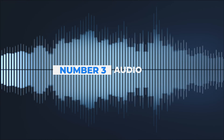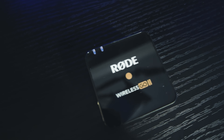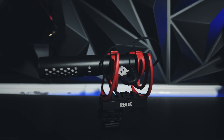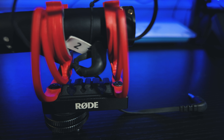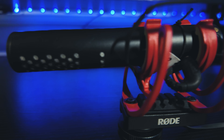Third on the list is audio. Trust me, nothing turns off viewers faster than poor sound. That's why an external mic like the Rode Wireless Go, the DJI mic, or even the Rode Video Mic 2 is a game changer. It's easy to use, plugs right into your camera, and gives you crisp, clear audio that'll make your video stand out.